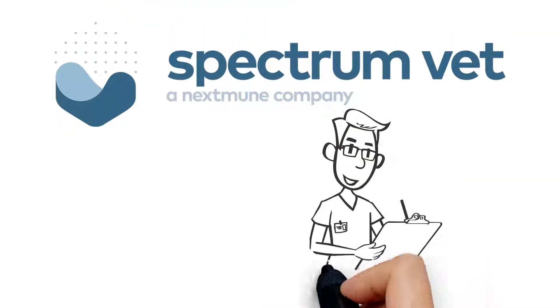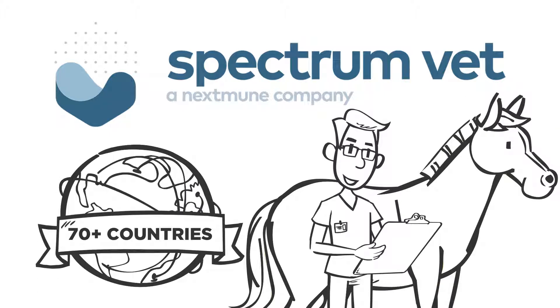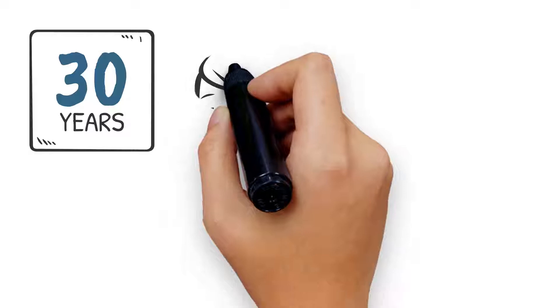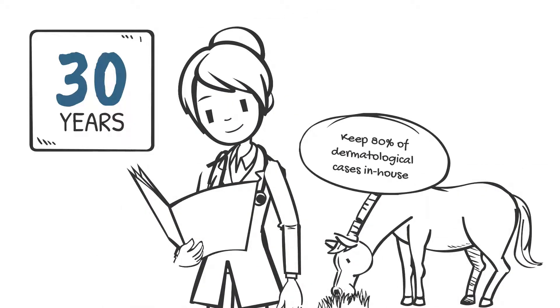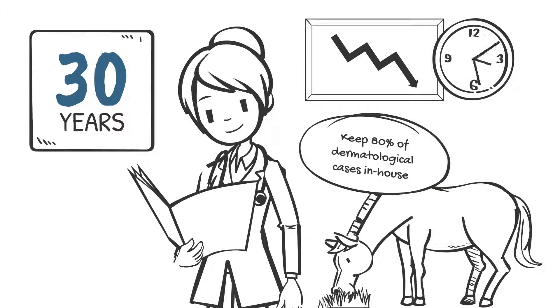Welcome to Spectrum Veterinary, a trusted animal allergy testing and treatment provider in over 70 countries. For the past 30 years, we've helped veterinarians keep 80% of dermatological cases in-house, minimizing cost to our customers and reducing turnaround time.